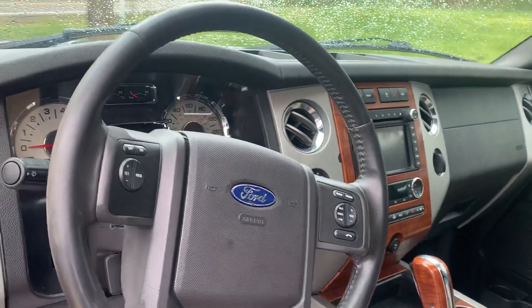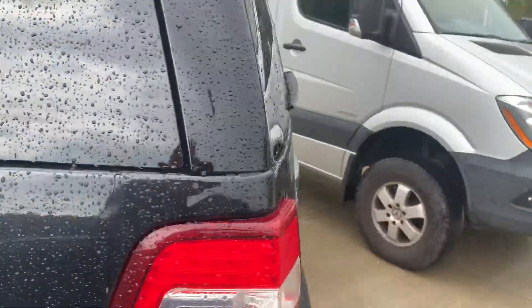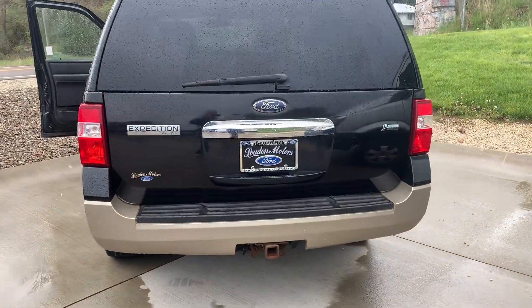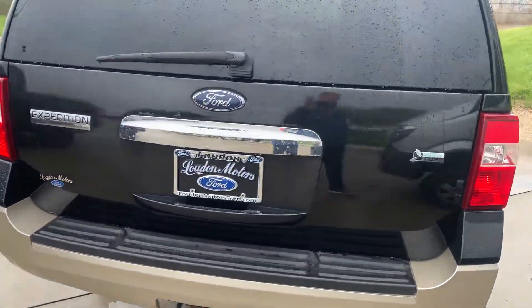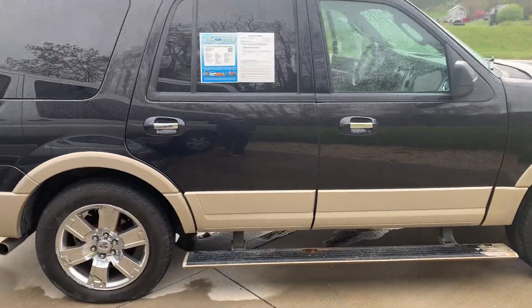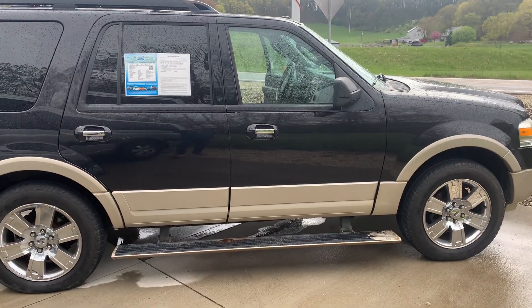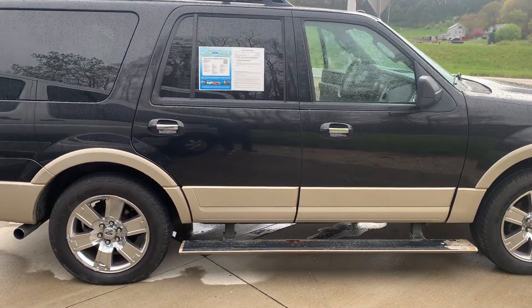Has no exhaust noise, starts and runs, drives perfect, no engine lights on. This is going to make somebody a really nice SUV. Give me a call, my phone number is 330-868-7764 — let's make a deal.